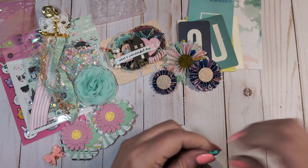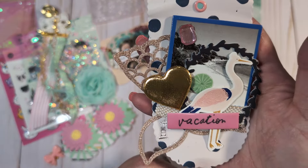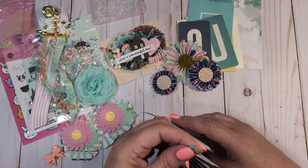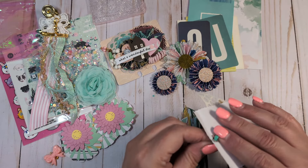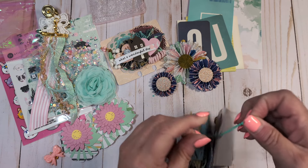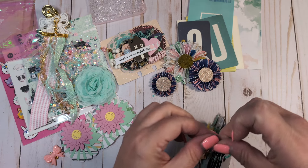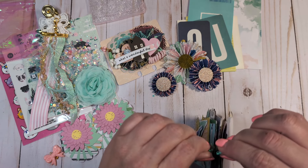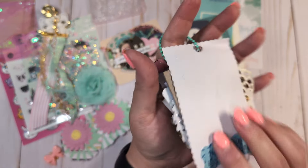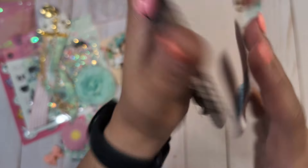Thank you so much for the inspiration. And then the last tag — I love how she's added this die cut like a mermaid tail. So pretty. That's the last one. We're going to put this on here so I can hang it on my wall. I have to buy some more command hooks — I have so many tag flips now; I'm going to have them hung all around my room. So I think this is how this is supposed to go. She is handmade by blogdiydelilo972.